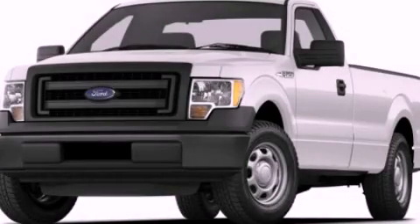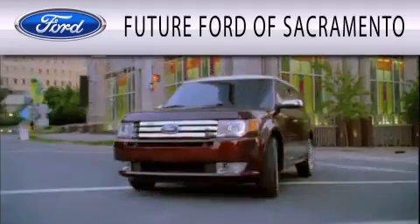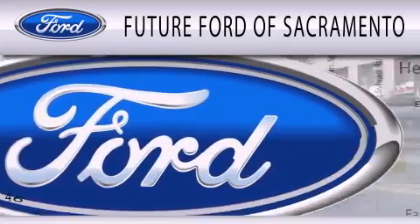Contact us today to schedule your opportunity to see this automobile in person. Future Ford of Sacramento is dedicated to doing everything possible to ensure that the experience you have selecting your vehicle is as pleasant as possible.